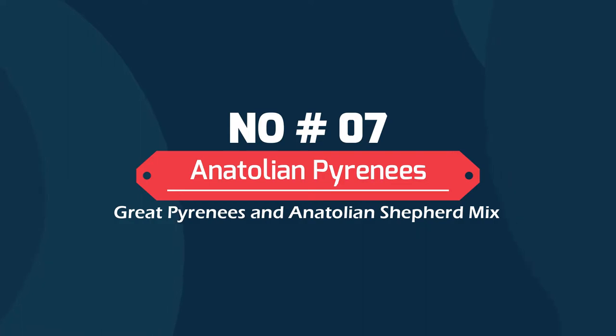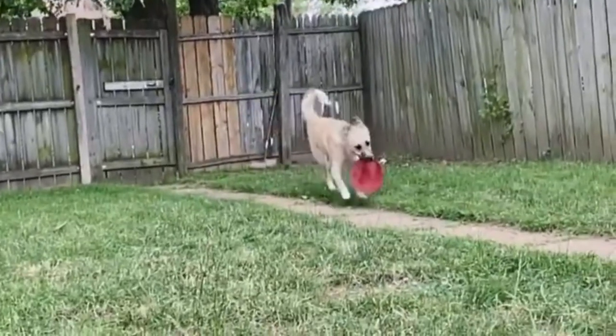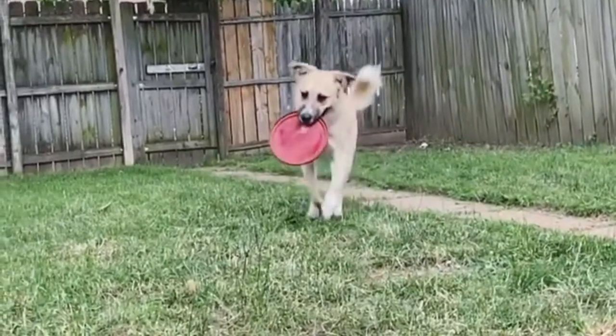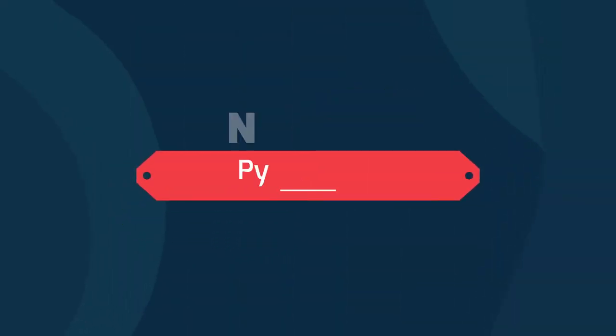Number 7: Anatolian Pyrenees — Great Pyrenees and Anatolian Shepherd mix. This is a rare Pyrenees combination with fewer of these dogs than one might suppose. It is very child-friendly and protective of its family members, and is an affectionate cuddler at heart. This crossbreed is a perfect match for anyone with plenty of space in both their yard and their hearts.